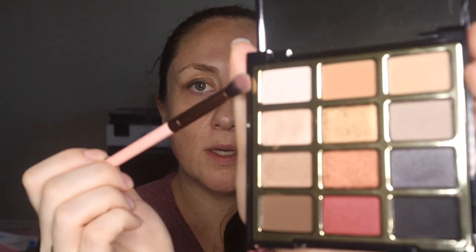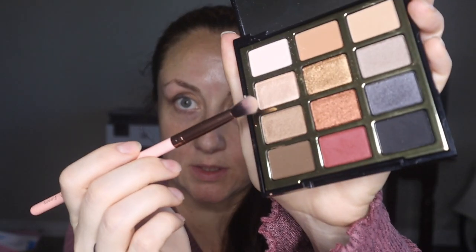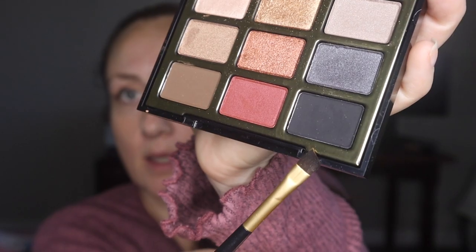On the brow bone I'm going to put the same color I used in the crease to make it a little sparklier. I could also just put highlighter up there. I'm going to call that good — I don't want this to be super dramatic; I want this to be like a starter kit, something I could wear to a business meeting. I'm going to line my eyes with the black color from the Milani palette using an old Maybelline tapered precision brush.